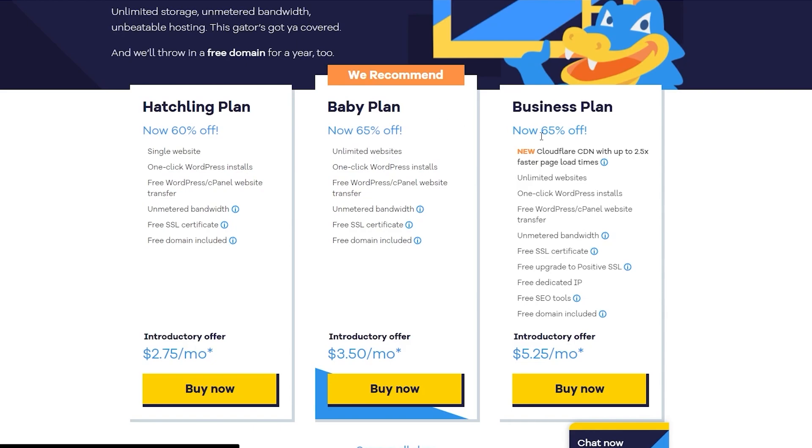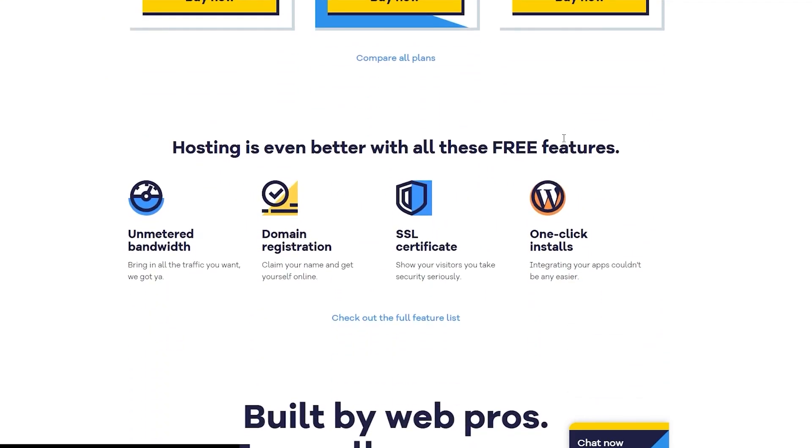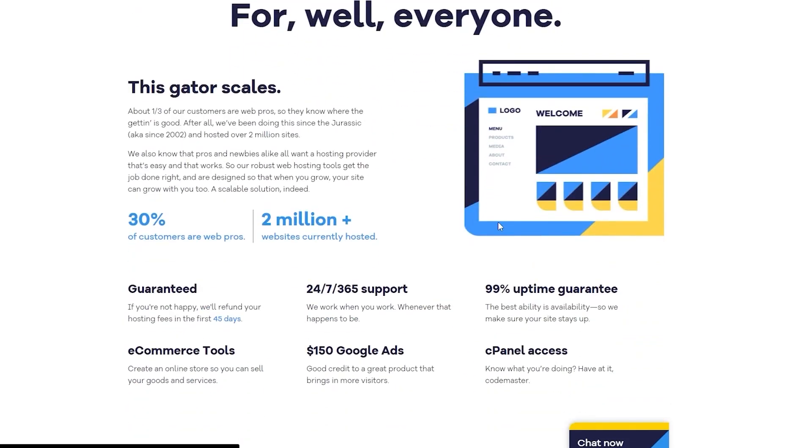They also have a Baby plan and a Business plan — the most expensive option — for those who want to go all in on their hosting. These plans include all the features necessary for scaling your website. Poor hosting can cause your site to crash when over a thousand people visit simultaneously, so having reliable hosting ensures visitors get what they need quickly and that your site maintains the best engagement.